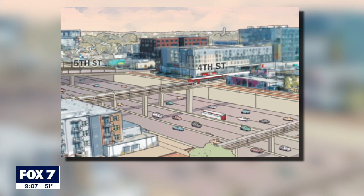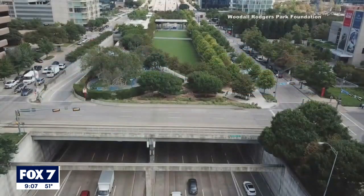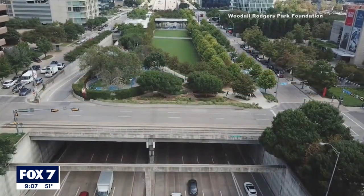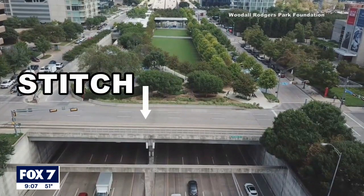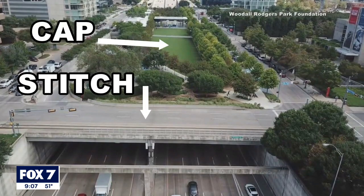Here's a close up view. Here's what it would look like with a cap. Caps and stitches play a major part in these proposals. Here's a real life visual — this is Clyde Warren Park in Dallas. A stitch is essentially a bridge; it can have a road or bike lanes. A cap also connects both sides, but it's larger, often used as a park.